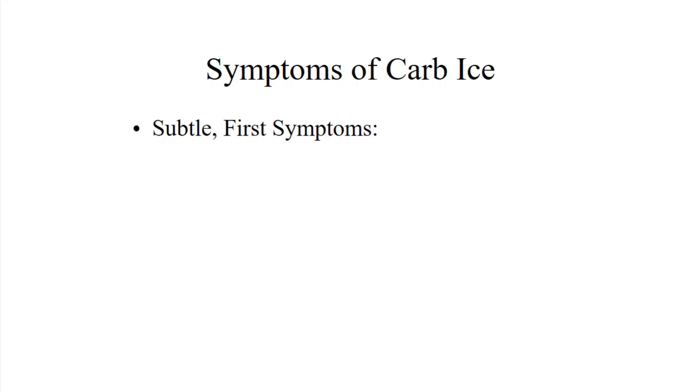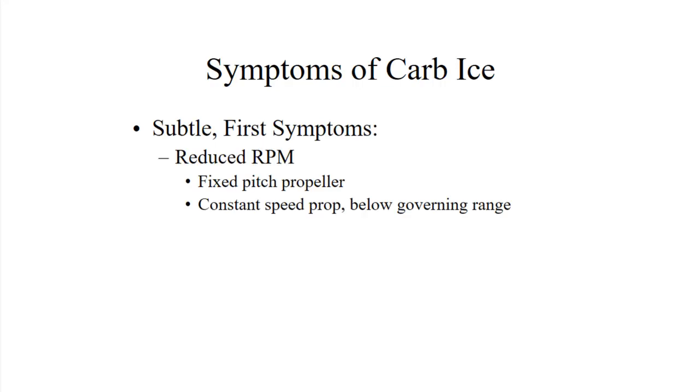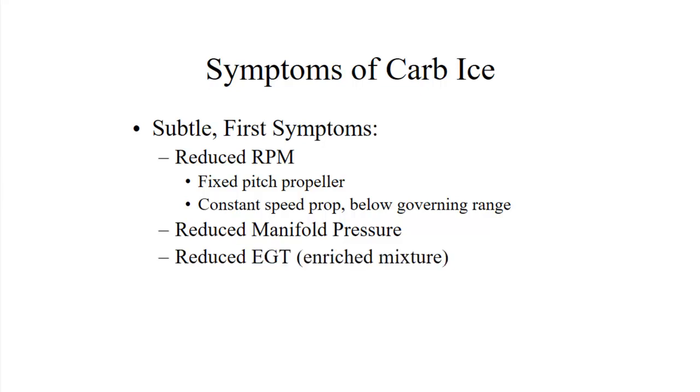Symptoms of carburetor ice are very subtle at first — a little bit of reduced RPM if you're in a fixed pitch prop, or reduced manifold pressure if you have a manifold pressure gauge. In the R-22, the governor takes care of it so fast you probably won't notice. You'll also see reduced EGT because the carb ice makes the mixture run a little bit richer. If you miss those, you'll start to get a little bit of engine roughness, and then eventually the engine quits.